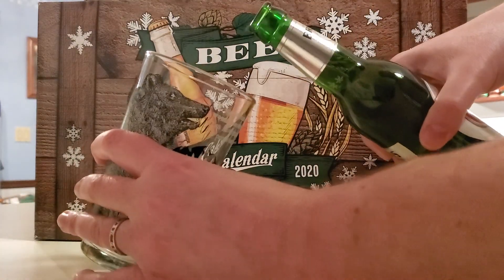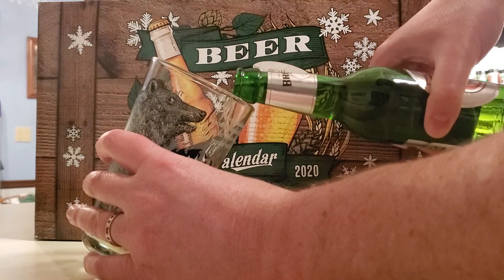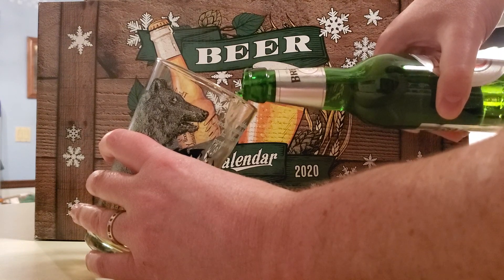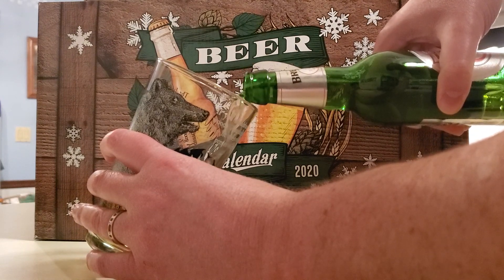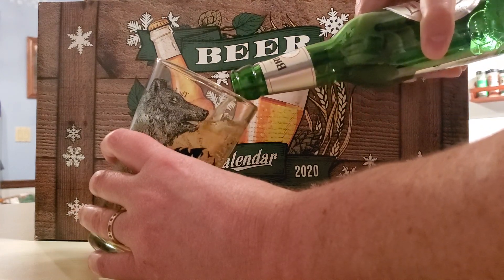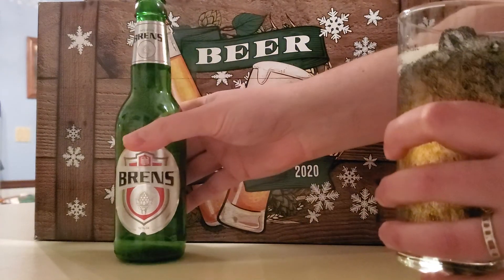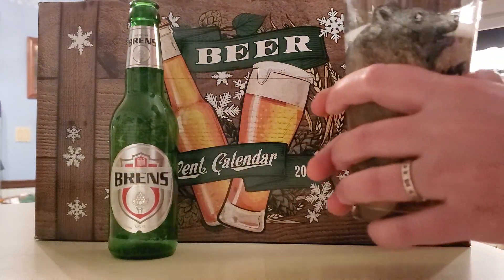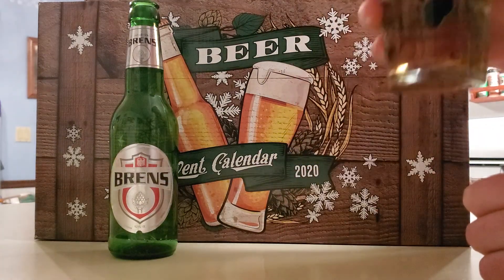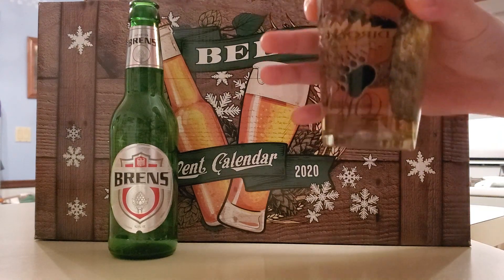All right, we'll pour it in there. It has a nice color to it. It smells like a lager. Let's give it a taste.